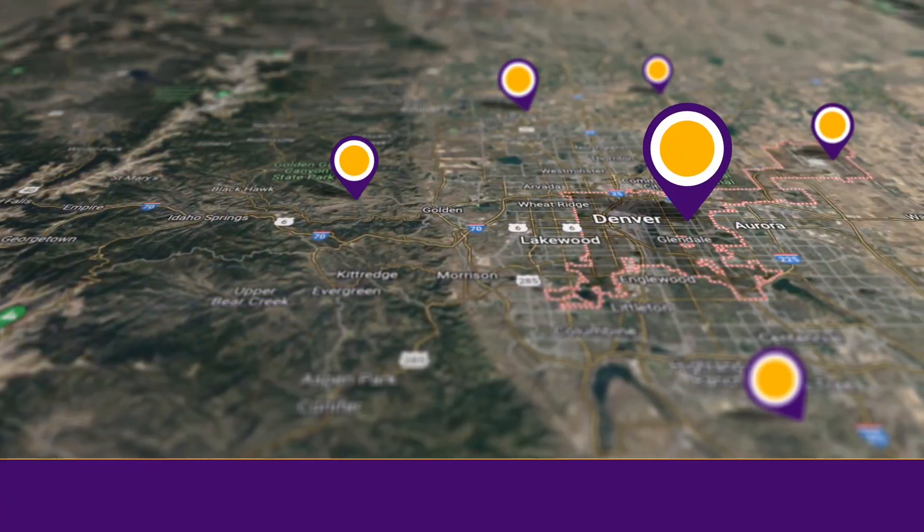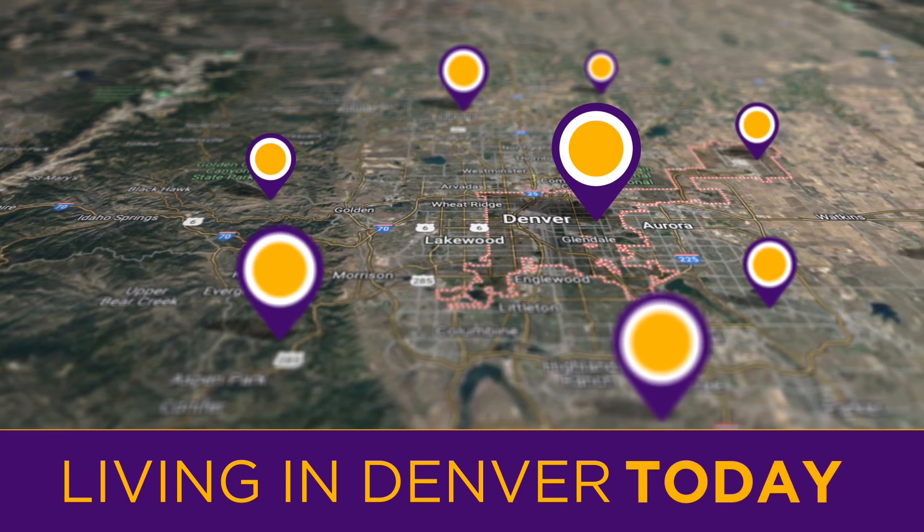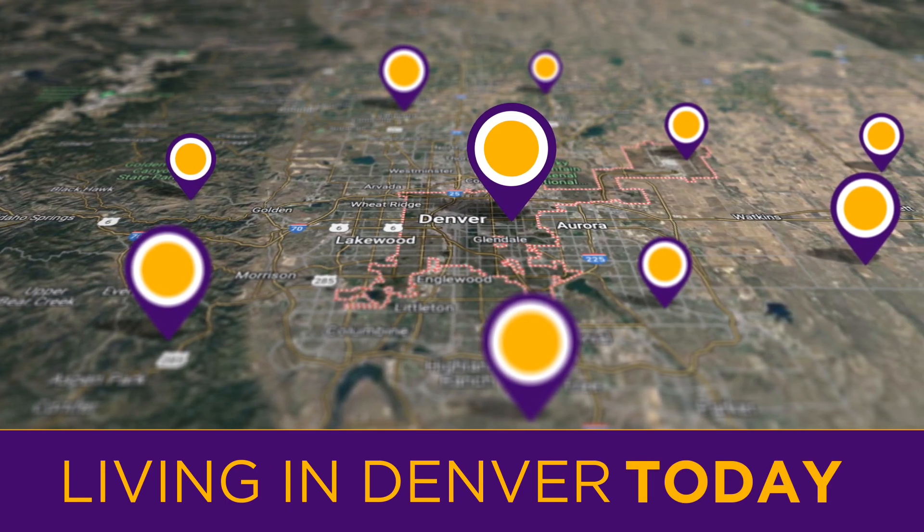Hey there, Denver area home sellers. Thinking about selling your house in the next 12 to 18 months in Denver or the surrounding area and really concerned about the costs associated with doing so, or just looking for some clarity on exactly how much it's going to cost? Hi everybody, and thanks for stopping by the channel. My name is Carl Eschenberg, and I am your Denver real estate agent.